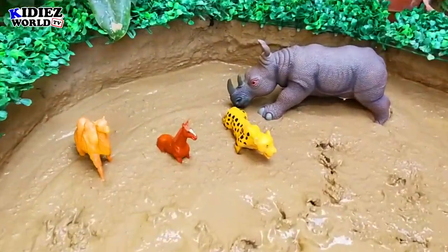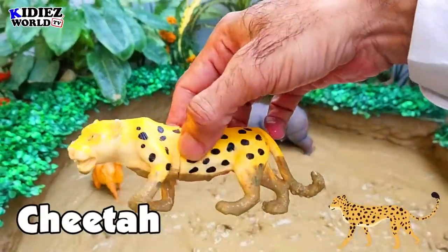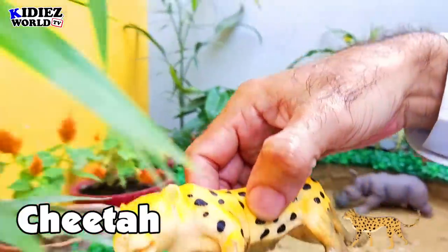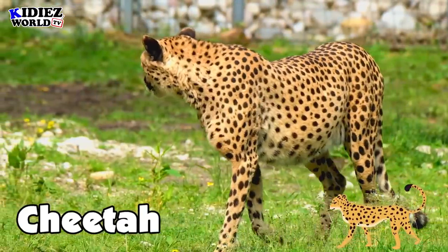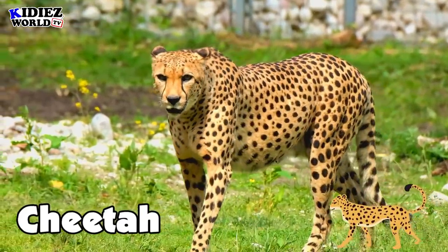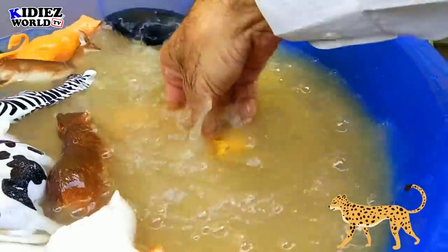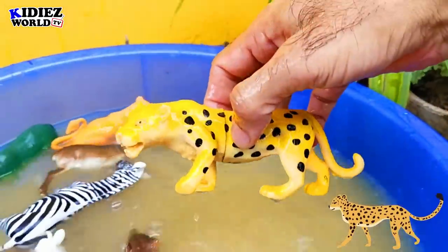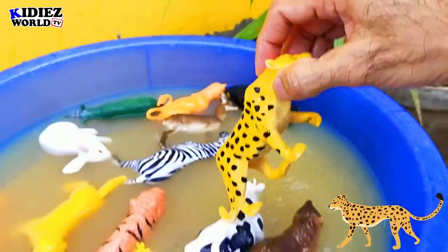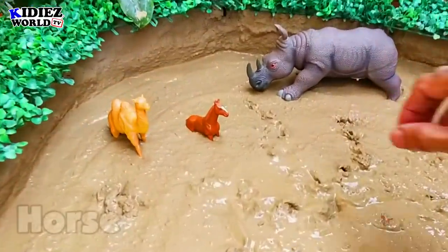The next one is cheetah. This beautiful wild cat belongs to wild animals and is purely a meat eater. They are very fast and good hunters.